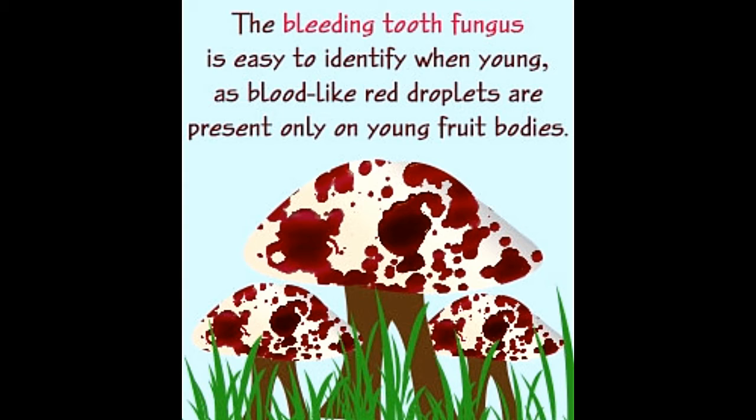The ruby red fluid that oozes through small pores of Hydenellum peckii looks like blood. Because of the red spots splattered across its white cap, the mushroom looks somewhat like a bleeding tooth. One may think that a bleeding tooth fungus is a fungus that makes a tooth bleed, or some other grotesque interpretations may come to mind.